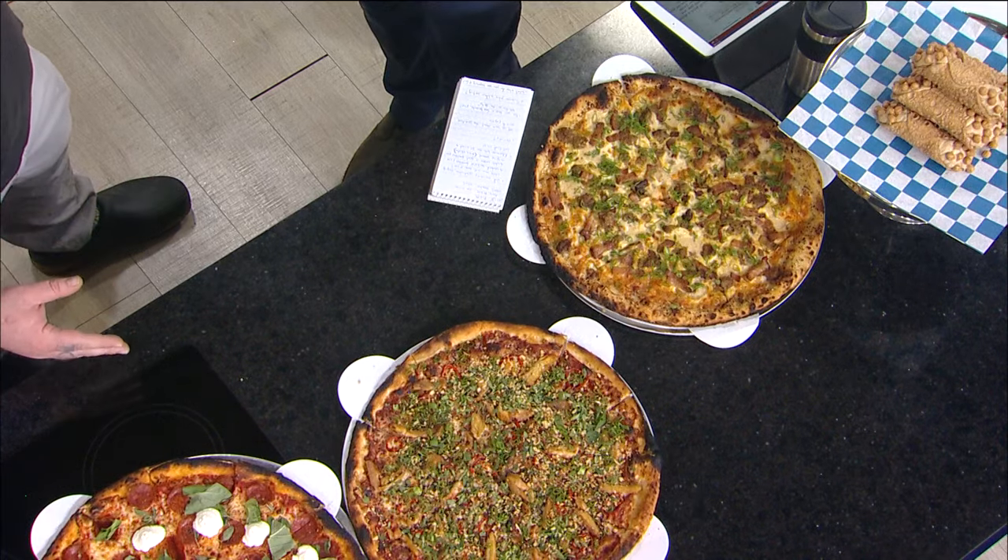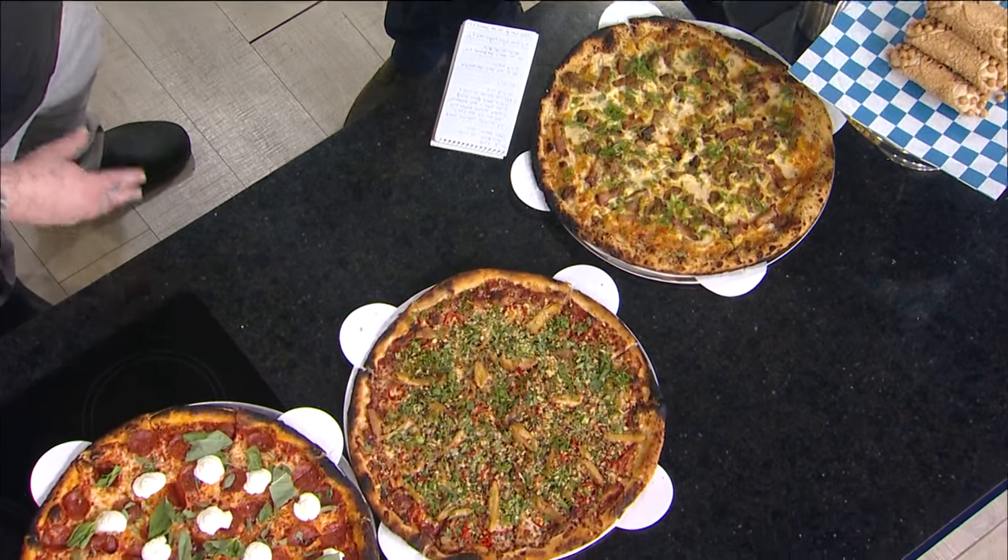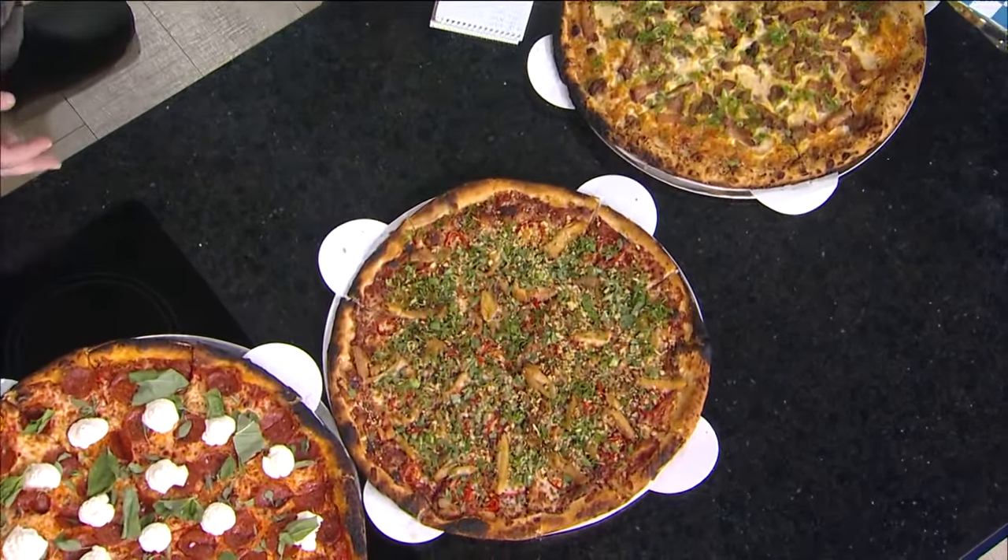You guys keep coming up with new pizzas. Tell me about this one — the spring seasonal pizza. This is the hoisin chicken pizza. The sauce base is a hoisin and tomato based sauce, topped with some roasted chicken and Fresno chilies.